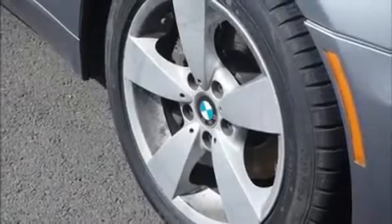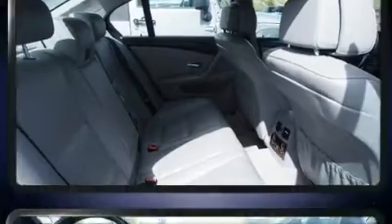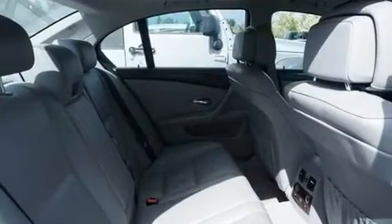This four-door, five-passenger sedan provides exceptional value. Under the hood, you'll find a six-cylinder engine with more than 230 horsepower. And for added security, Dynamic Stability Control supplements the drivetrain. All-wheel drive maintains traction at all four corners.